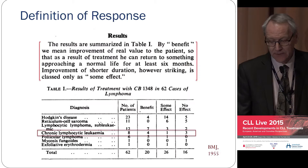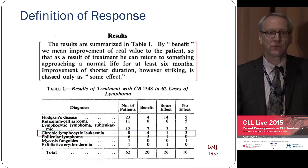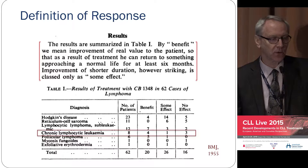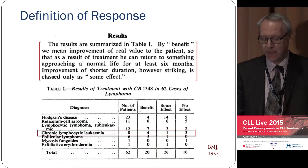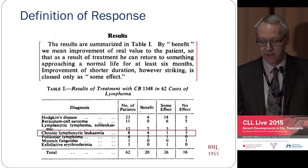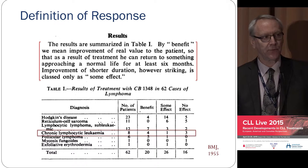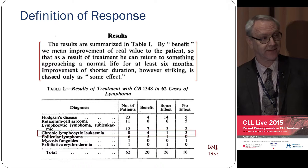I thought this was really interesting: when I was reading the article, we were so used to talking about remissions, but that original study talked about "benefit" — really the effect of chemotherapy on quality of life. What they said was, we mean improvement in the real value to the patient — as a result of treatment, can return to something approaching a normal life for at least six months. They never talked about lymphocyte counts or spleen size.